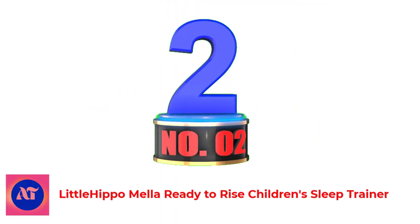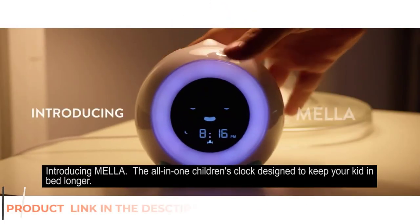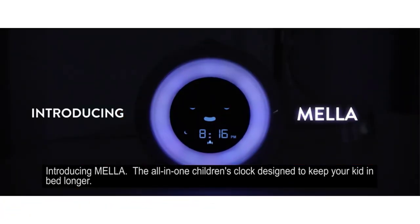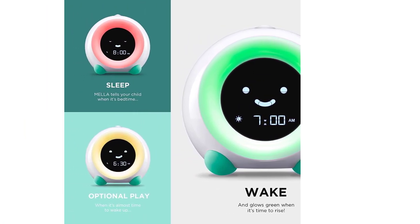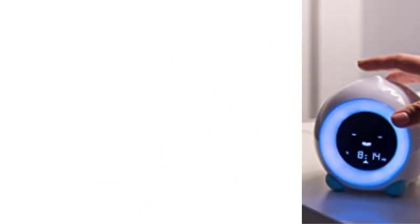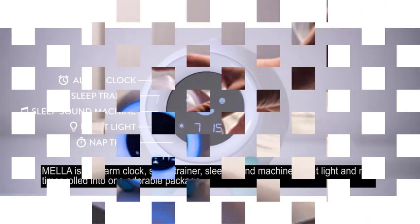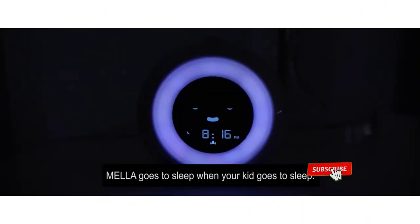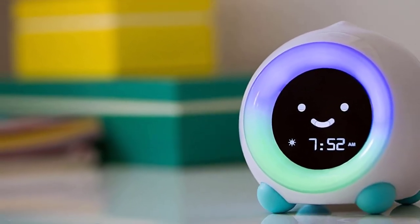Number 2: Little Hippo Mellow Ready to Rise Children's Sleep Trainer. Many parents swear by OK-to-wake alarm clocks for toddlers. They help toddlers understand when it's OK to get out of bed with the help of a big smiling visual, including a dim glow of red, green, or yellow light. While this lamp serves as a standard night light during bedtime, it's most helpful for impulse control, especially for toddlers in a toddler bed. The clock glows when it's time to get up — you set the appropriate OK-to-wake time. One downside is that the light and volume of the sound machine can only be dimmed.